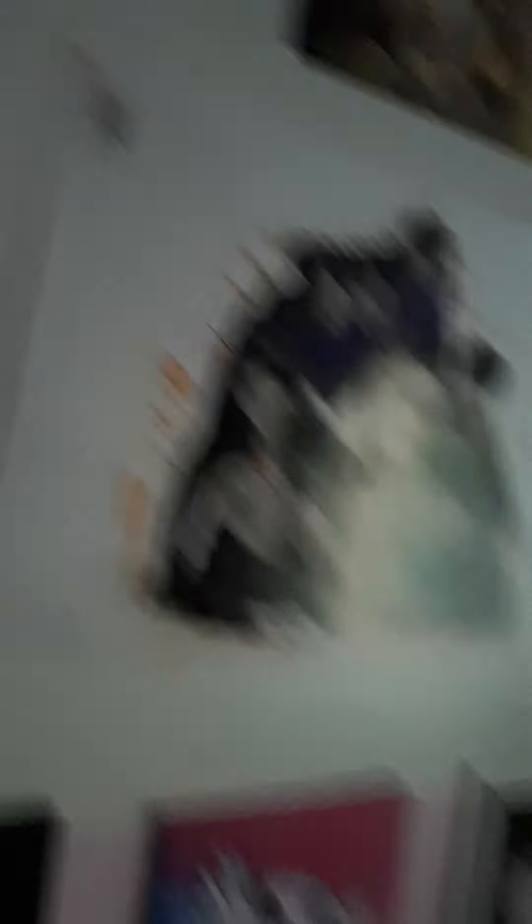The bathroom is just basic. In our bedroom we have some more paintings that Bianca and I did, and one of Aiden, and another one there. The bed is just full of stuffies, and there's our closet.